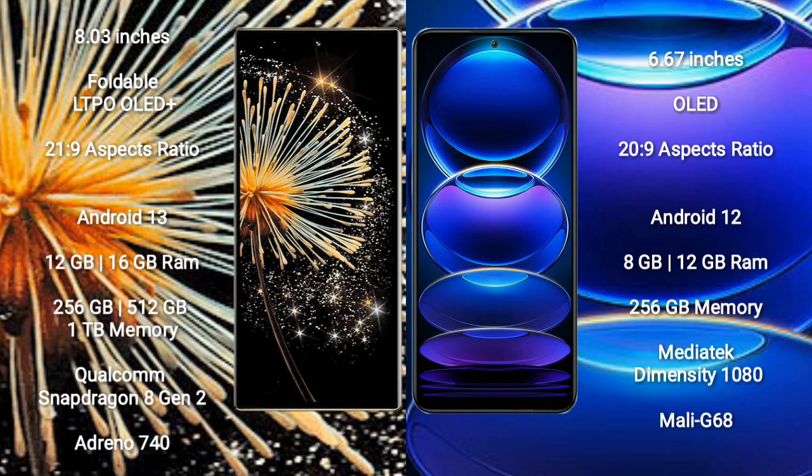Xiaomi Mix Fold 3 comes with 12GB or 16GB RAM, and 256GB, 512GB, or 1TB internal storage, powered by the Qualcomm Snapdragon 8 Gen 2 processor and Adreno 740 GPU.